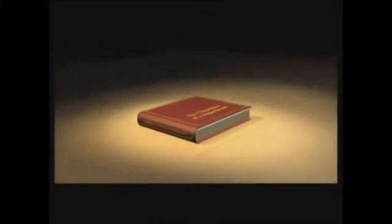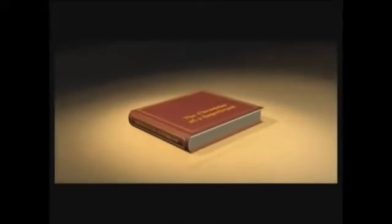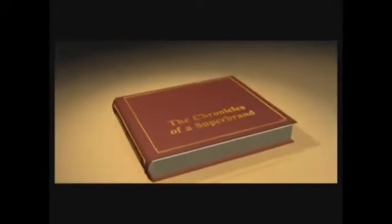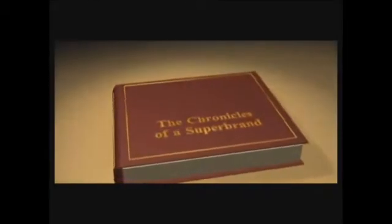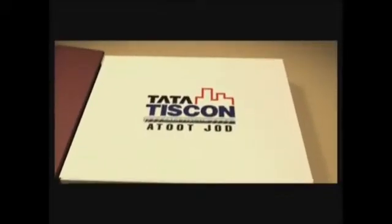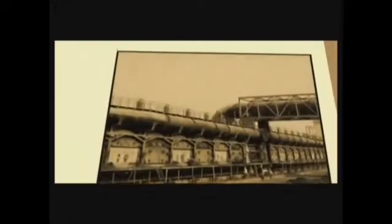Every piece of Tata Tiscorn Rebar comes with the support of a name that's been trusted by generations for over a hundred years. Come, embark on a journey and turn over the chapters of history to witness the making of a super brand.